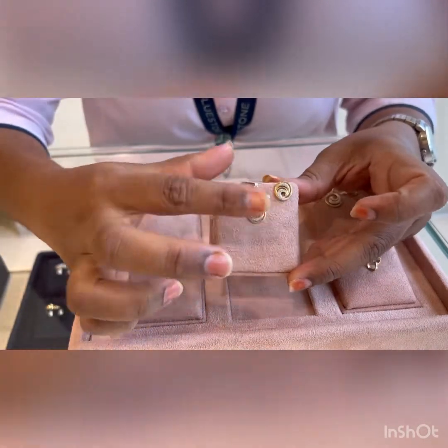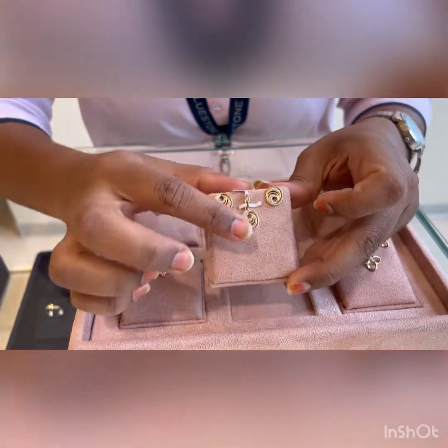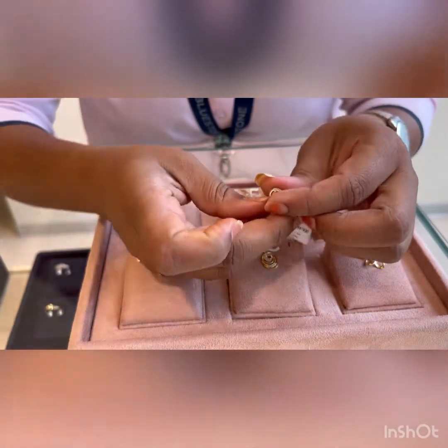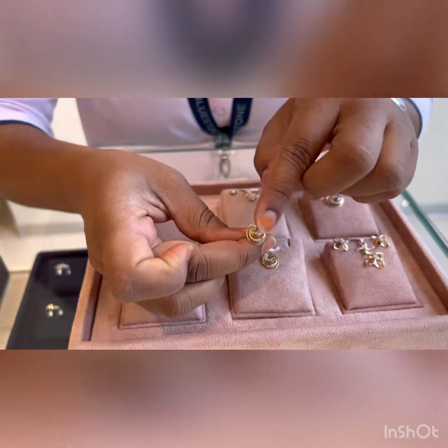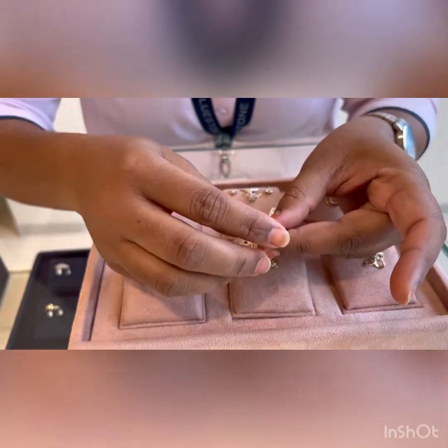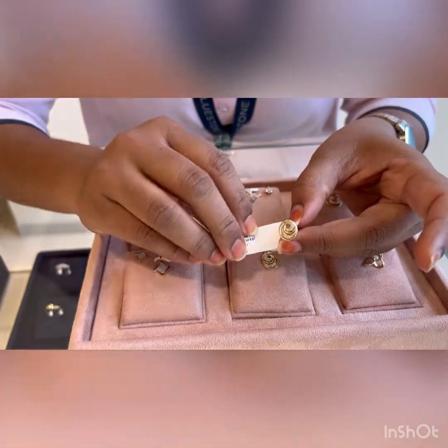This is one of our most selling beautiful earrings and pendant matching sets. You can see the pendant is 1.13 grams of gold and the earrings have a ripple kind of design. The earrings are 2.5 grams of gold and 7 cents of diamond.